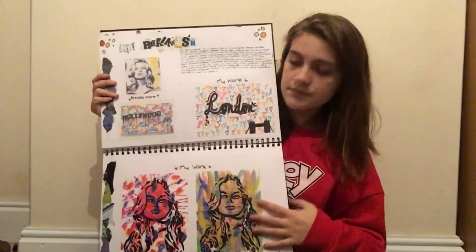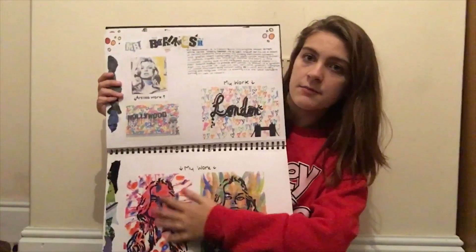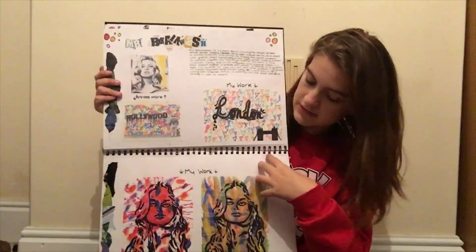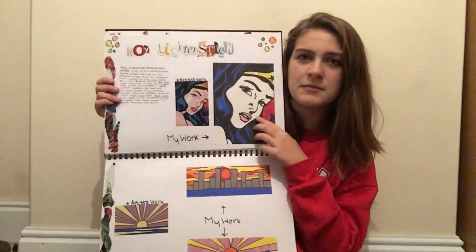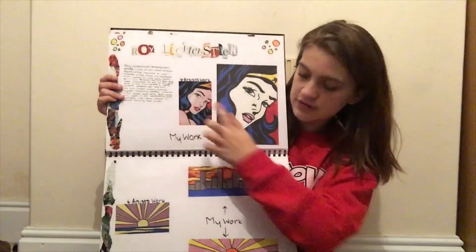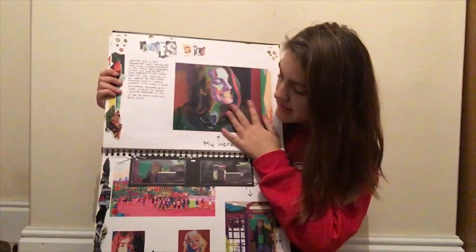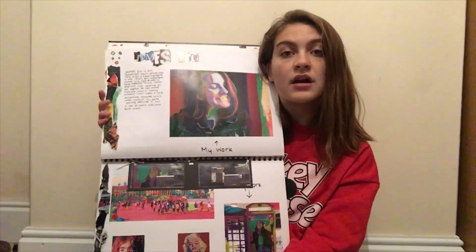Then we have Mr Brainwash — oh, I liked this guy. This was his version and I recreated it here with different backgrounds. He made this one that says 'Hollywood' and I put a London one with the Tower Bridge and loads of love hearts in the background. This is Roy Lichtenstein — probably the most famous pop art artist with all the little dots. I've got all the little dots here, and I didn't put dots on this one because it was too much effort.